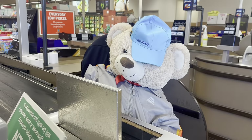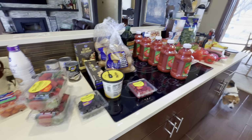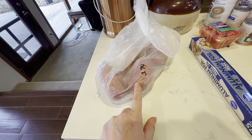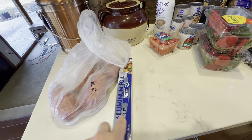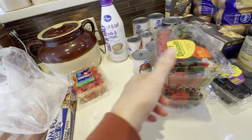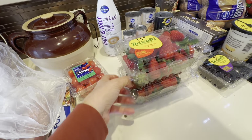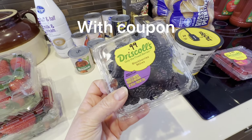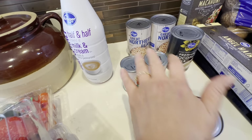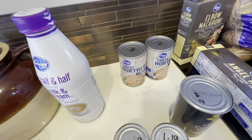I spent $96.60 pre-tax at Dillon's this morning. Sweet potatoes were $1.19 a pound so these were $3.74. Aluminum foil $4.19, mini tomatoes $2.99, half and half $3.29. The only sale item I thought was a good deal was strawberries at $1.99 a package. They also had blackberries for $0.99. Tomato sauce was $0.69, tomato paste $1.19, coconut milk $2.99, and northern beans were $0.89 each.